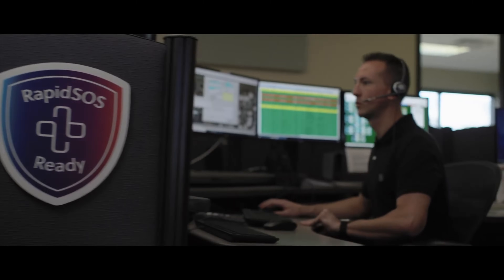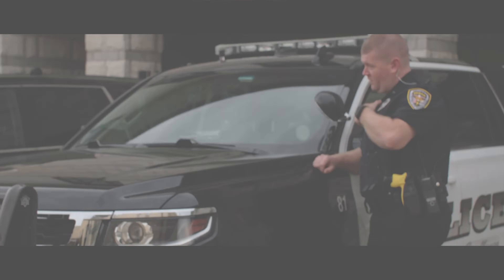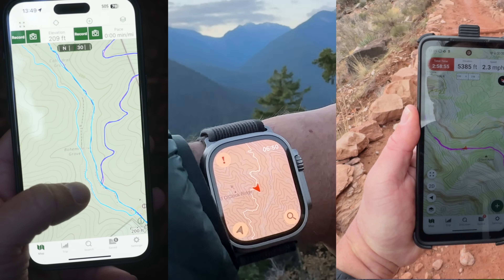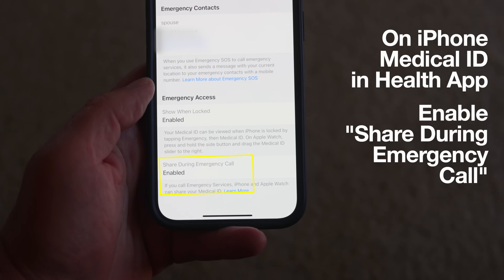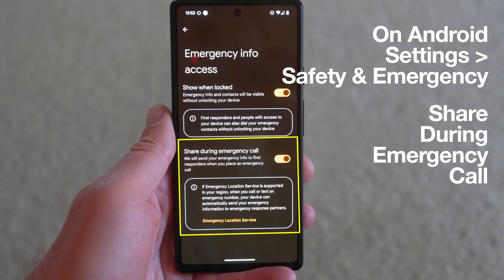Rapid SOS covers 99% of emergency call centers in the United States and is also available in Canada, Mexico, and Brazil. If you have a smartphone running iOS 12 or Android 9 or later, you already have Rapid SOS integrated into your phone, automatically sending your location and medical information. Just make sure the settings are enabled, as you can turn it off for privacy if you choose.